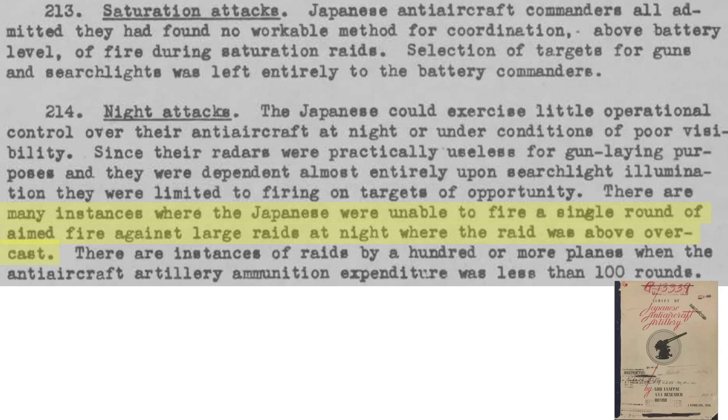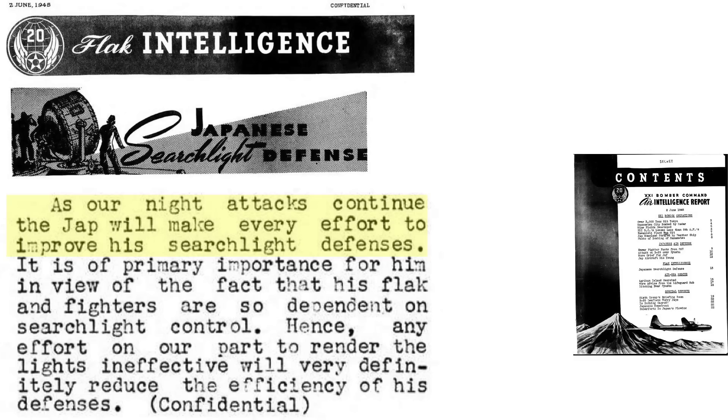On some missions, B-29s were not fired upon since the bombers flew above the overcast. On some missions, around 100 or so total rounds were fired on the hundreds of attacking bombers. Japan would improve their searchlight defenses as night bombing progressed, from a June 1945 21st Bomber Command Air Intelligence report.